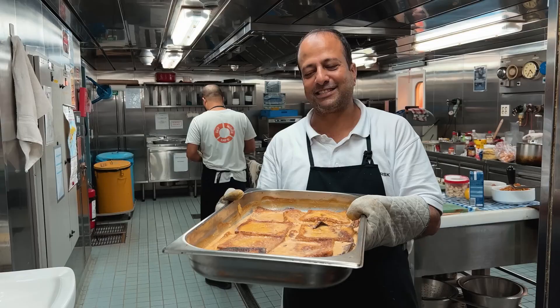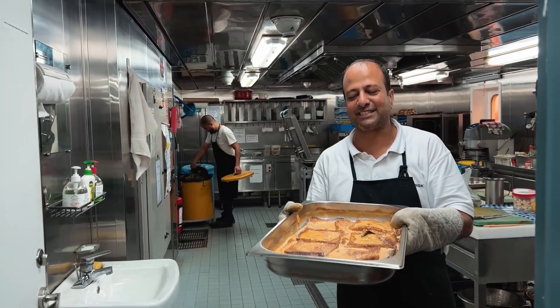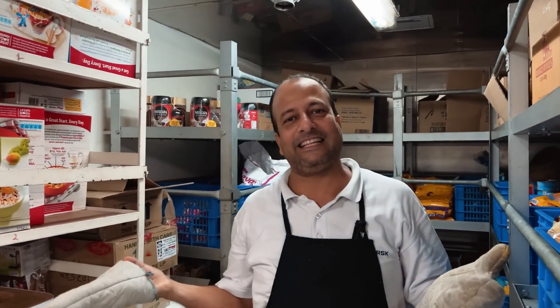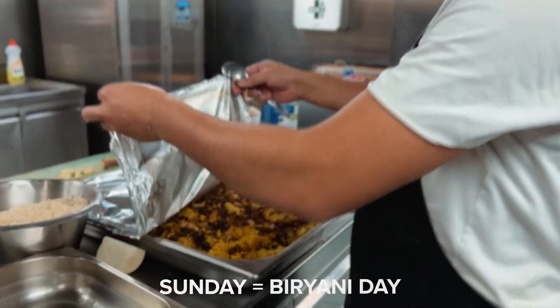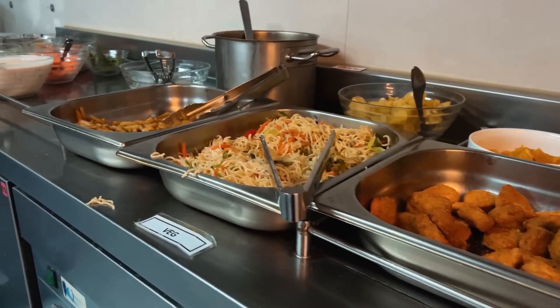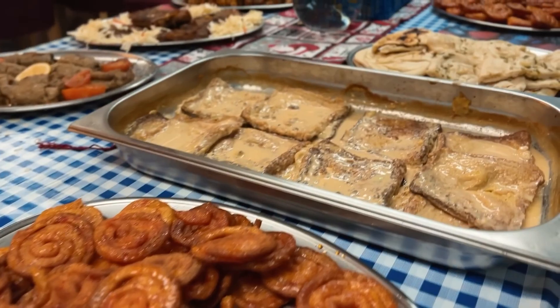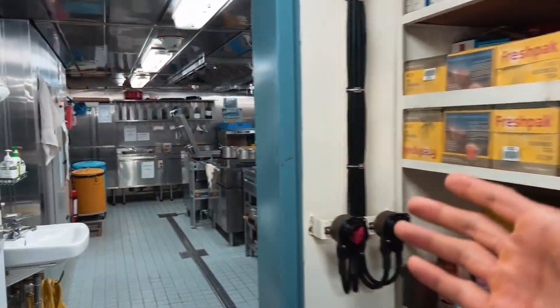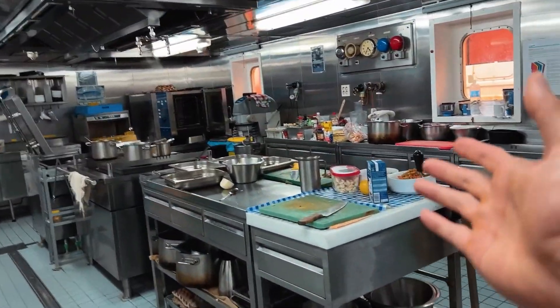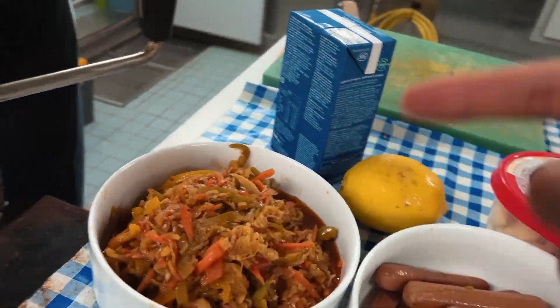That was more or less all the provision stores we have. Let's check with the chief cook — what's on the menu today? Tomorrow we have a special Sunday menu: biryanis, a potato item, veg, and some continental dishes for the different nationalities on board. As you can see, they've prepared everything for Sunday — and this is the best dish right here.